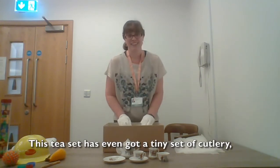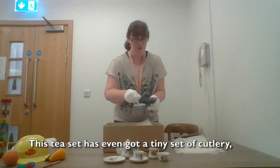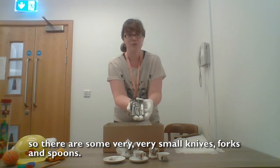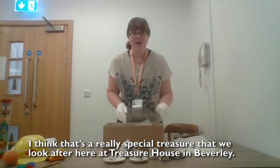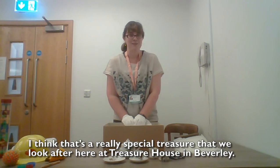And here's the very important tea pot that you need in every tea set. This tea set has even got a tiny set of cutlery. So there are some very, very small knives, forks and spoons. I think that's a really special treasure that we look after here at Treasure House in Beverley.